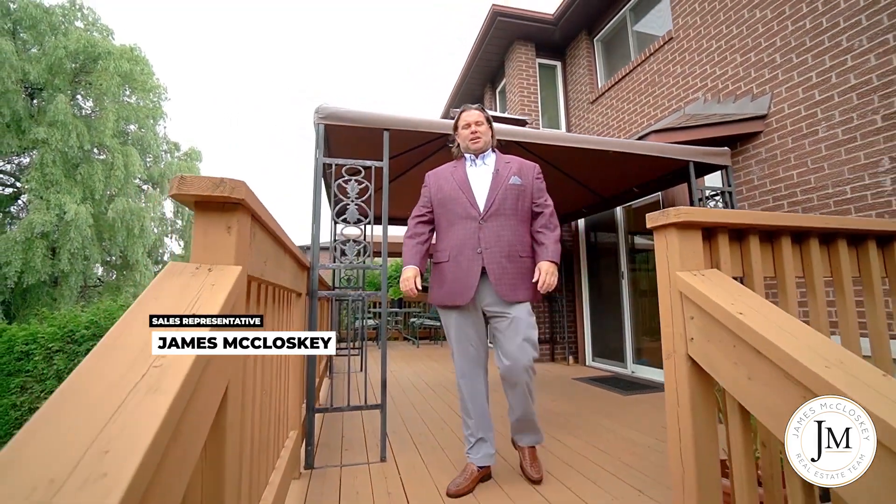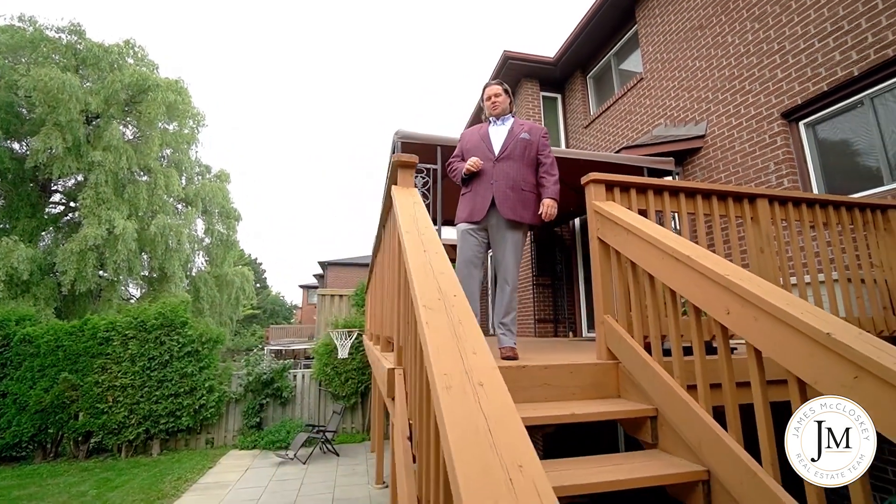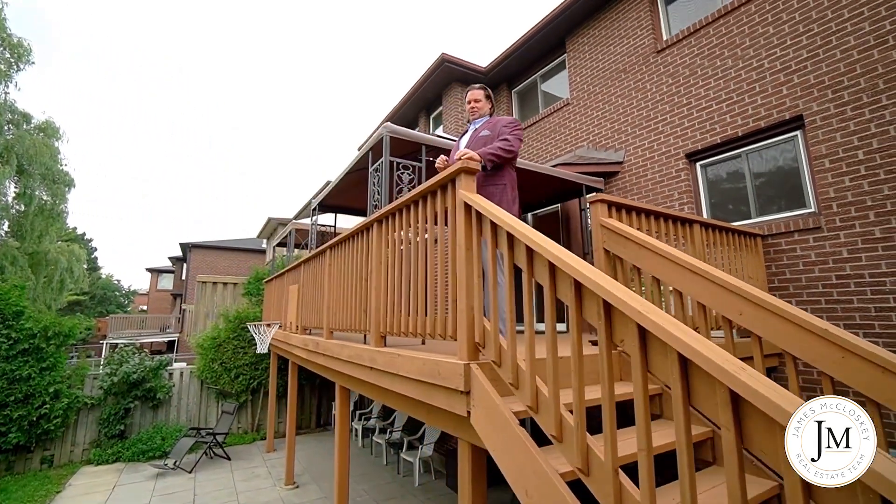Hi, James McCloskey from Remax Realty Enterprises. Welcome to my brand new listing here at 3026 Weston Road. Let me tell you a little bit about this house before you go on the tour.